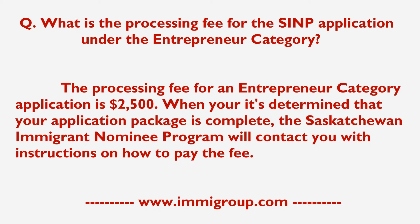When it's determined that your application package is complete, the Saskatchewan Immigrant Nominee Program will contact you with instructions on how to pay the fee.